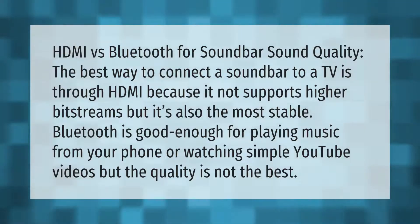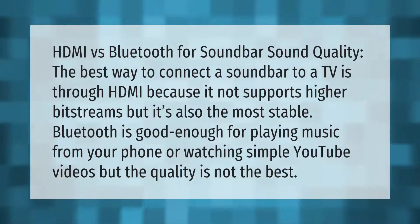HDMI versus Bluetooth for soundbar sound quality: the best way to connect a soundbar to a TV is through HDMI, because it not only supports higher bit streams but it's also the most stable. Bluetooth is good enough for playing music from your phone or watching simple YouTube videos, but the quality is not the best.